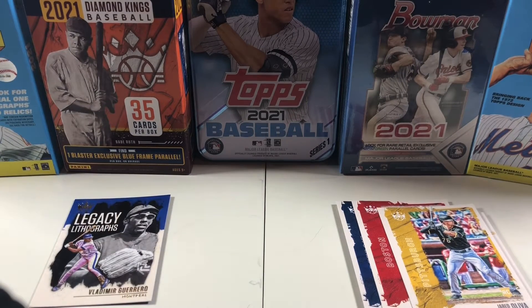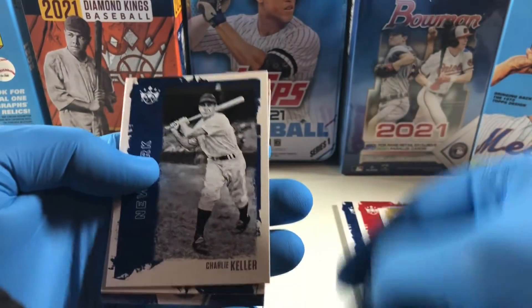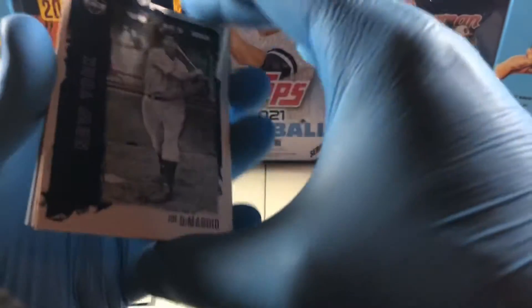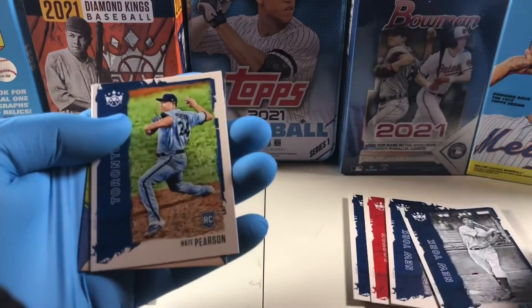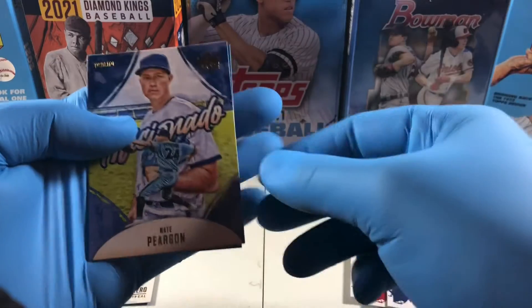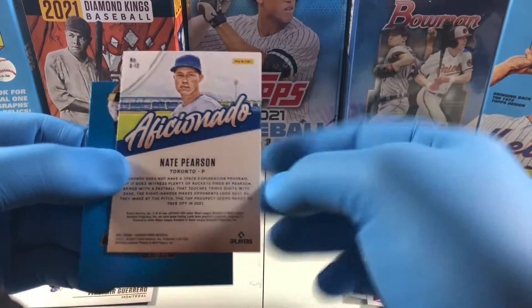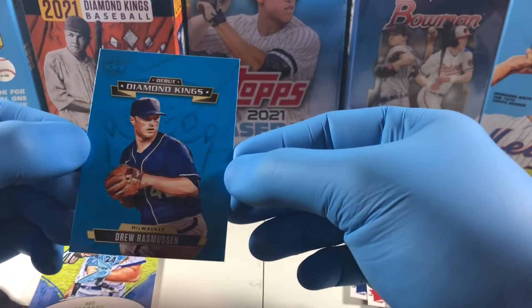Pack two — got Keller, Joe DiMaggio, Nate Pearson, another Nate Pearson Aficionado, and then a Debut Diamond Kings Drew Rasmussen.